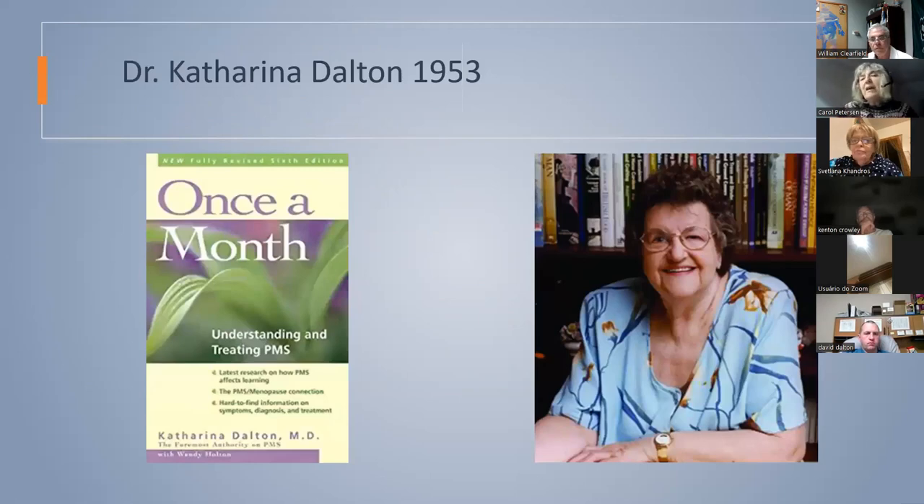My hero is Dr. Katarina Dalton. She started publishing before the 1950s. Her book 'Once a Month' characterized pre-menstrual syndrome (PMS) with tons of symptoms. Sometimes PMS could get quite severe — suicidal tendencies, homicidal tendencies, extreme headaches, seizures — all identified by her and treated with progesterone.